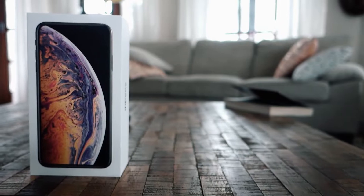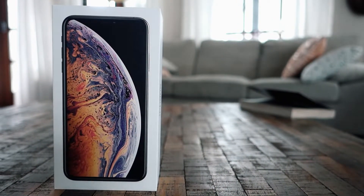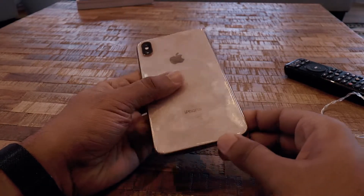Hey, what's up guys, it's RVC here and I'm back again with another video. This is the iPhone XS Max — let's see if it's worth your money.